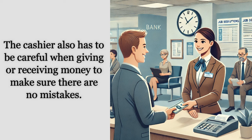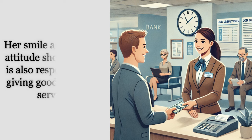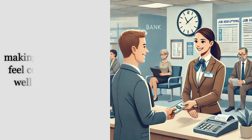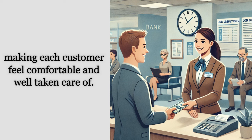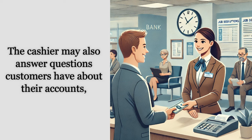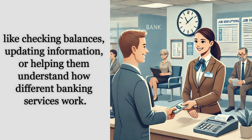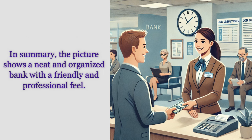The cashier also has to be careful when giving or receiving money to make sure there are no mistakes. Her smile and friendly attitude show that she is also responsible for giving good customer service, making each customer feel comfortable and well taken care of. The cashier may also answer questions customers have about their accounts, like checking balances, updating information, or helping them understand how different banking services work.